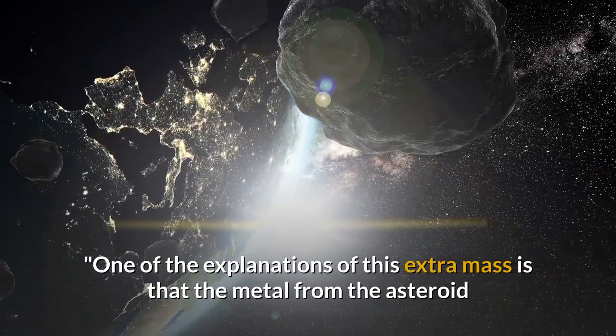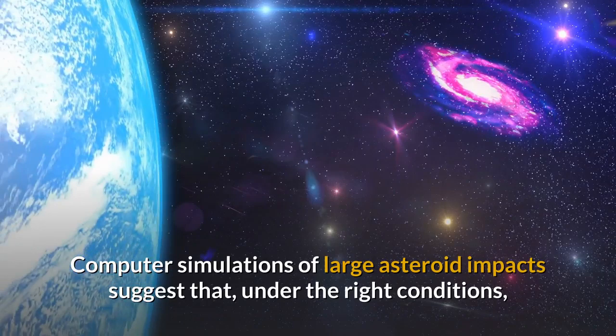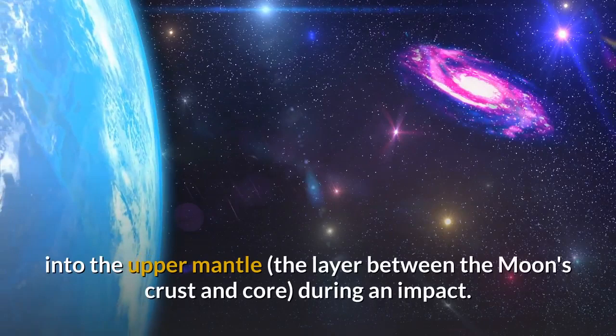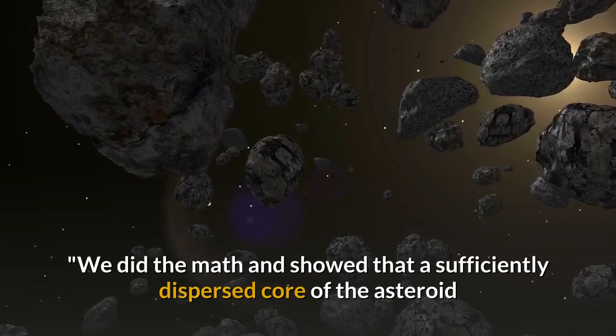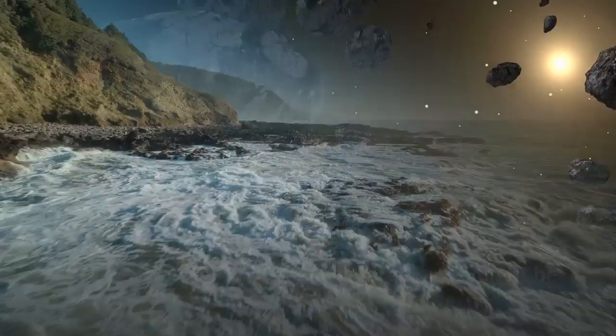"The dense mass, whatever it is, wherever it came from, is weighing the basin floor downward by more than half a mile," James said. Computer simulations of large asteroid impacts suggest that, under the right conditions, an iron-nickel core of an asteroid may be dispersed into the upper mantle during an impact. "We did the math and showed that a sufficiently dispersed core of the asteroid that made the impact could remain suspended in the Moon's mantle until the present day, rather than sinking to the Moon's core," James said. Another possibility is that the large mass might be a concentration of dense oxides associated with the last stage of lunar magma ocean solidification.